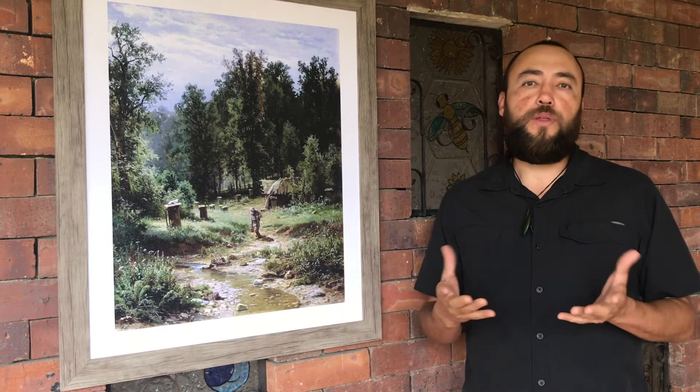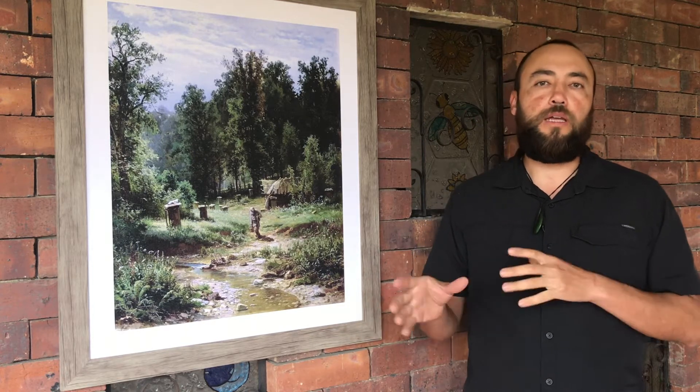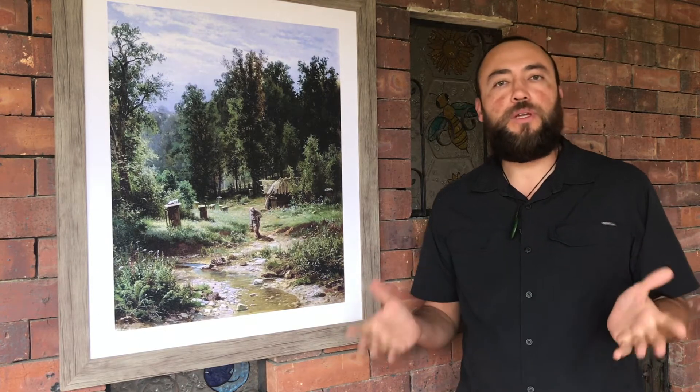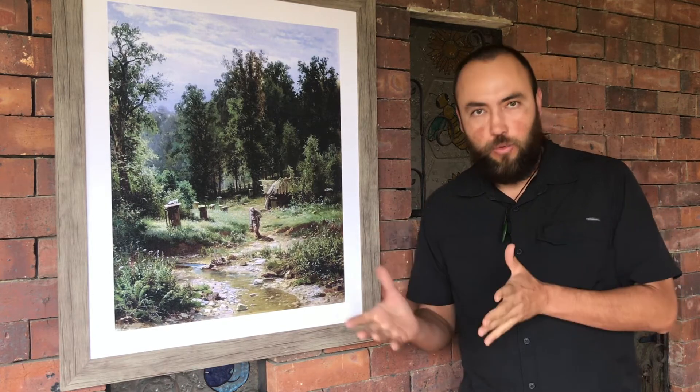Both propolis and honey are products of collection — bees go out in nature to collect both. Nectar is the main ingredient for bees to make honey, and that nectar comes from flowers.